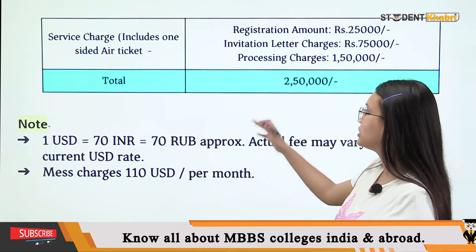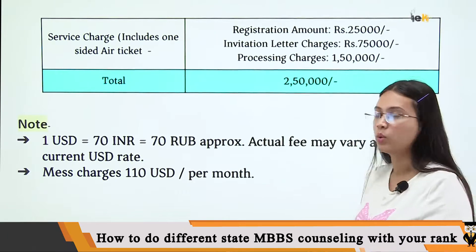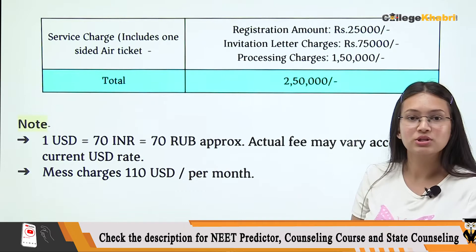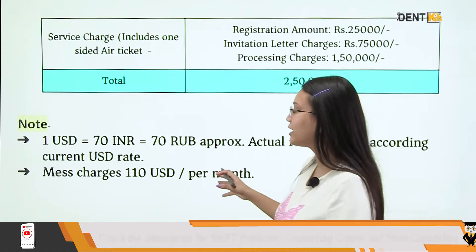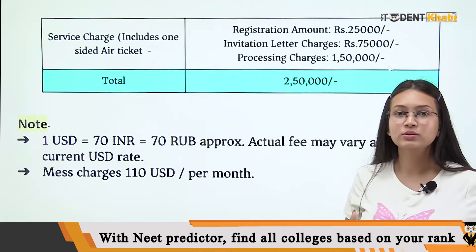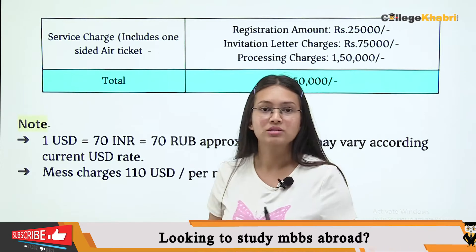Coming back to this video, a 2,50,000 add-on will be added. This includes processing charges, registration charges, and your invitation letter. If you have hostel accommodation, that will also include registration, miscellaneous charges, and hostel fee.